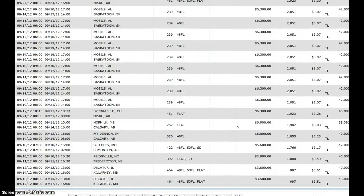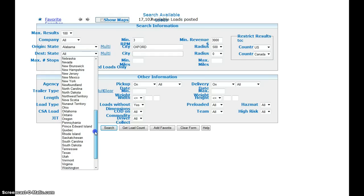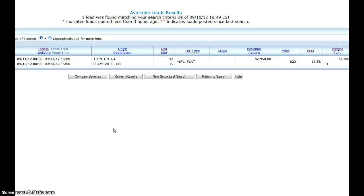You can always return to the search and change something. Let's say I want to go to Ontario — Toronto — and I want to be picky: only loads within 100 miles of Toronto. I'm not sure about three thousand dollars minimum revenue, so let's say two thousand dollars, and we click search.